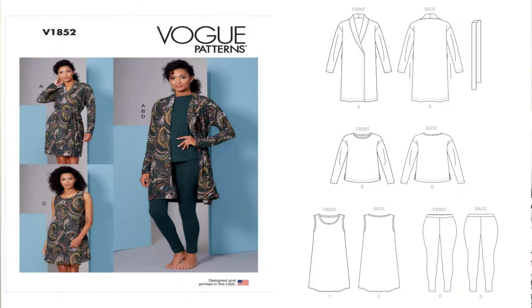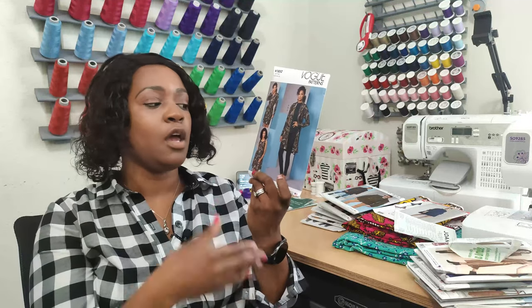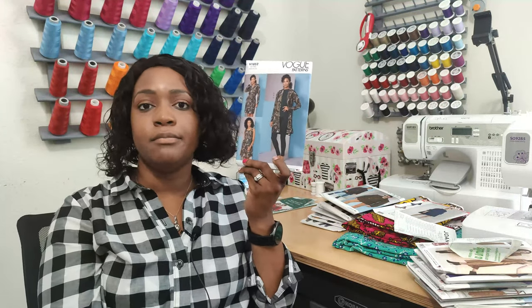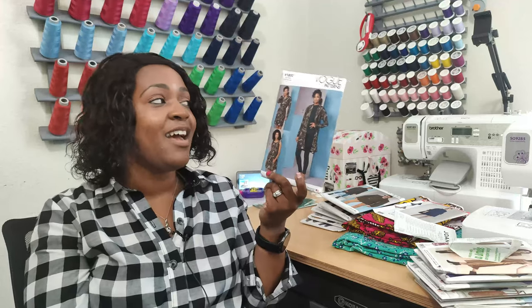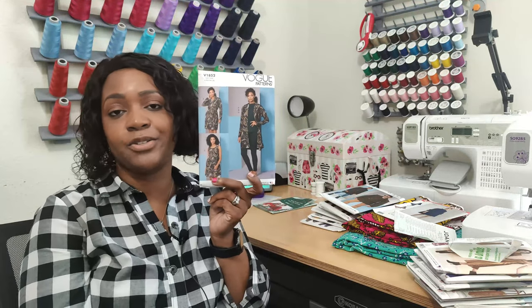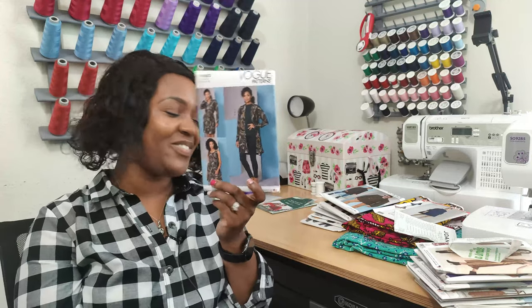Next is Vogue 1852 — I picked this up because I've seen it used for many different wardrobe options. It's more of a relaxed-fit loungewear collection: you could do Views A, B, C, and D on the pattern, and even make shorts as an additional option. If you work from home and love loungewear, this may be for you. I'll probably sew it for around-the-house and casual out-and-about wear.